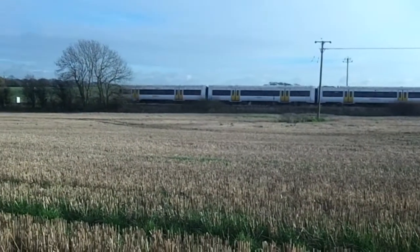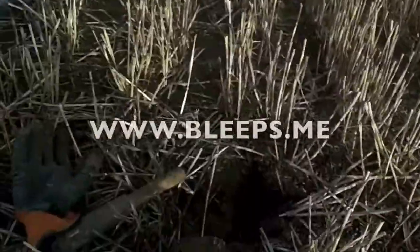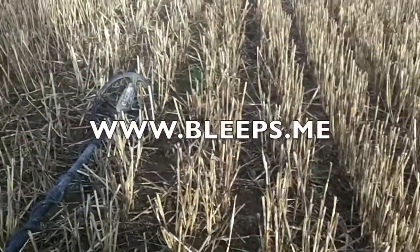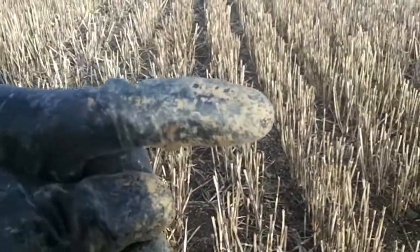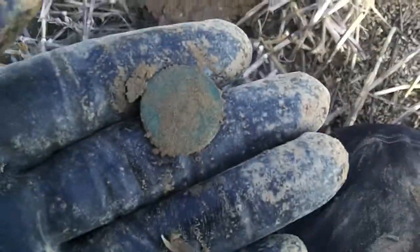Choo-choo! Thank you very much. Good Lord. Anyway, so I'm on a very, very Roman site again. To that side of me — I'm not going to show you where — but there's a big Roman, ex-Roman structure. And I've just come here and I've found a coin.